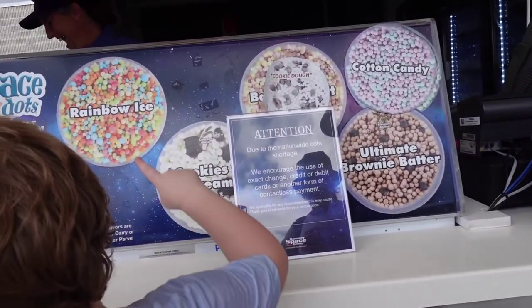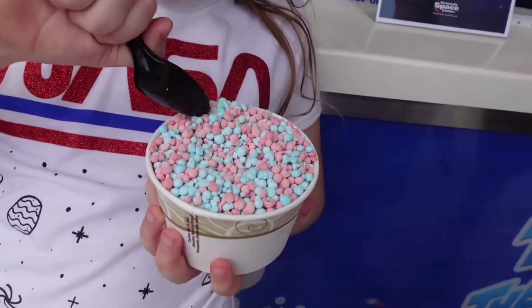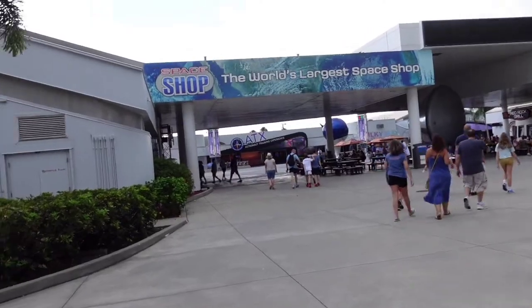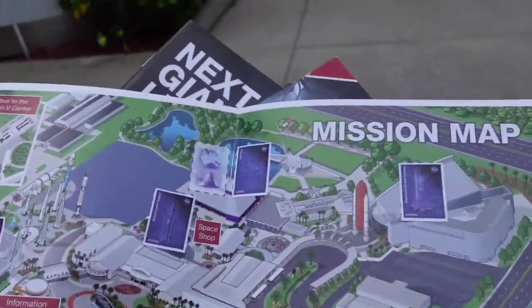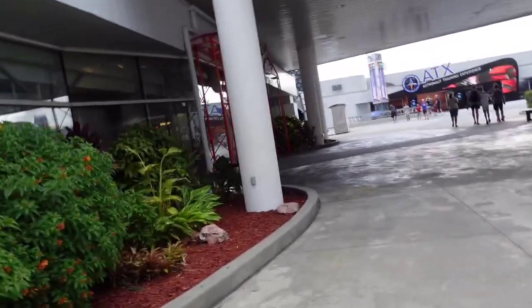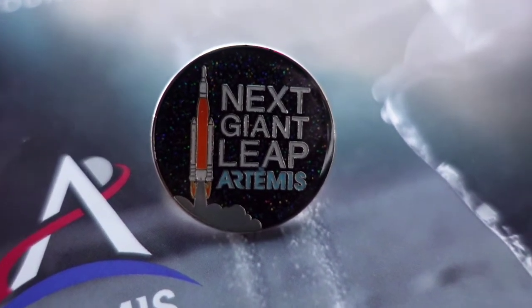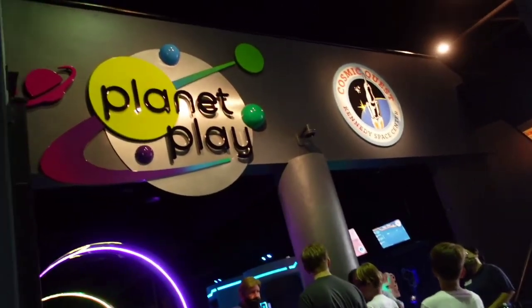Right outside the Atlantis building there is a space dot food stand with a bunch of different flavors — only six dollars, versus eight dollars for a little one when we ate inside the Saturn building on the bus tour. So you might as well go here and get more for your money. We went into the space shop to get our little scavenger hunt reward — a little Artemis program pen. While supplies last.